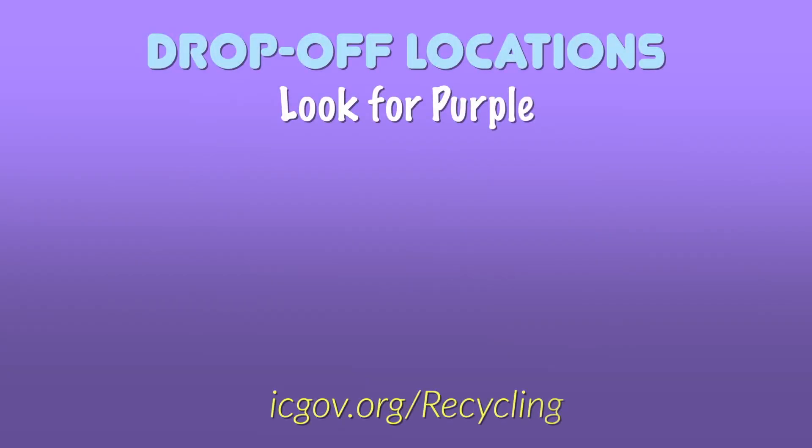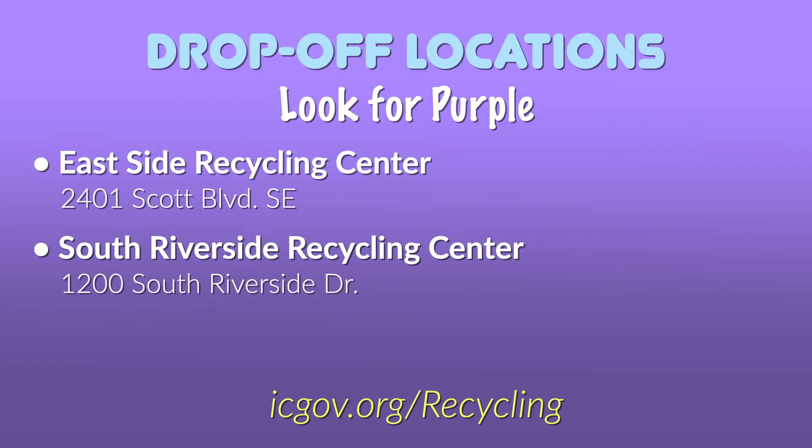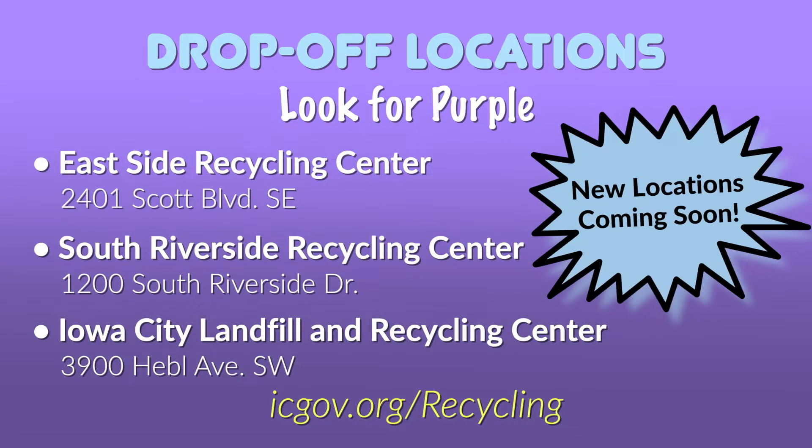Right now you can drop off your recycled glass at the Eastside Recycling Center, South Riverside Recycling Center, or the Iowa City Landfill and Recycling Center. In addition to the current drop-off locations, there will be three new glass-only locations coming soon.